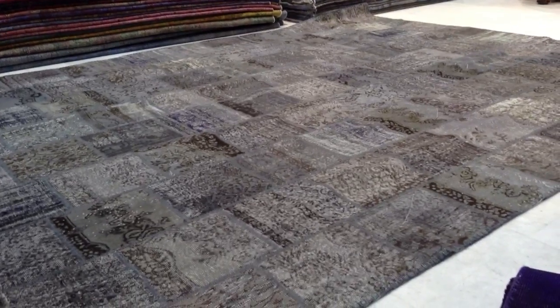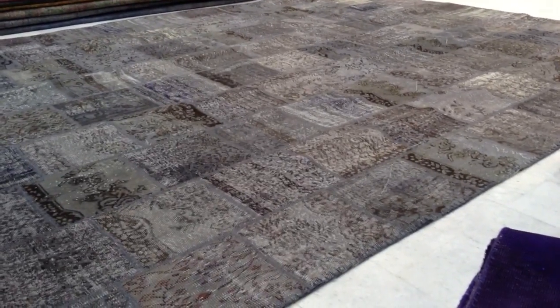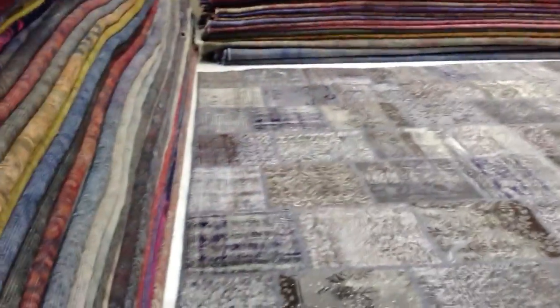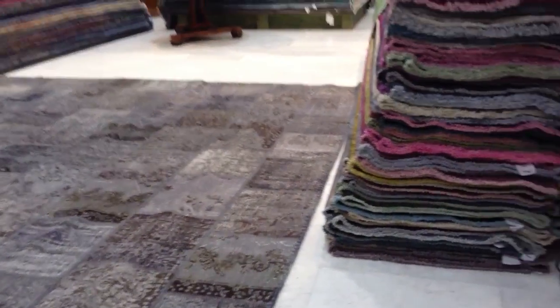Vintage carpet 5245 — it's a handmade Turkish patchwork carpet. This is a very large one, one of the largest patchwork carpets we have in our collection at the moment. It almost doesn't fit in our show space, especially because we've got a new delivery of vintage carpets.